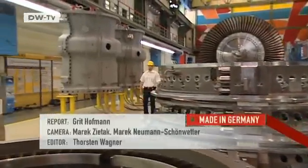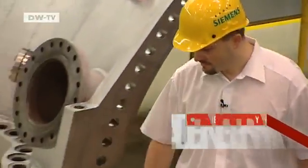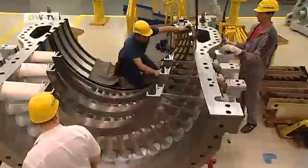In a few days, Markus Vogelsang will be on hand when his colleagues test his gas turbine. If all goes well, the machine will be loaded on a ship for a power plant in Florida.